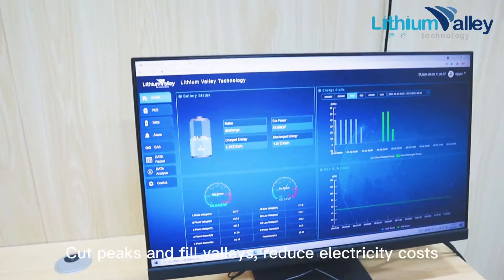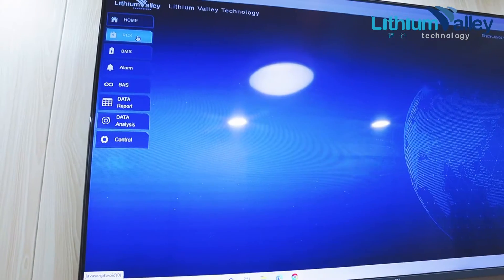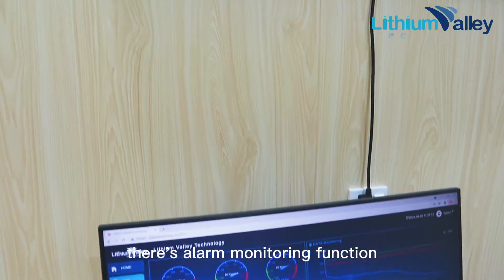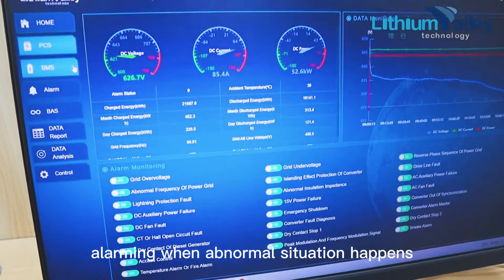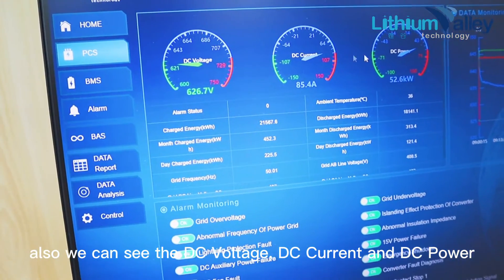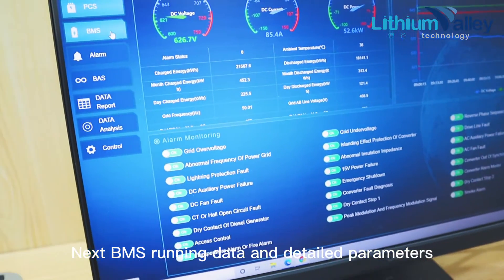We charge during night time, use in the day to cut peaks and fill valleys, reducing electricity costs. From the PCS system, there's an alarm monitoring function that alerts when abnormal situations happen. We can also see the DC voltage, DC current, and DC power.